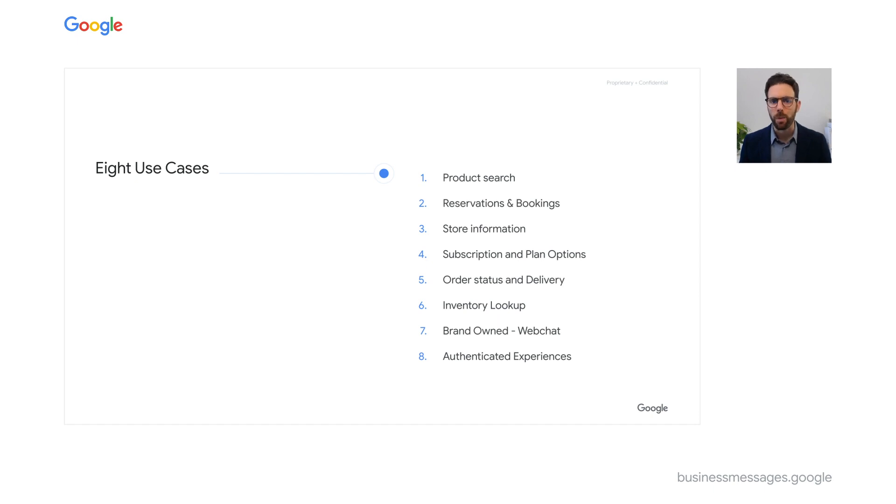Let's talk about the variety of ways that businesses can benefit from Business Messages. The possibilities are limitless, but our time isn't. So today we'll spotlight eight different experiences that you can enable. Let's take a look.